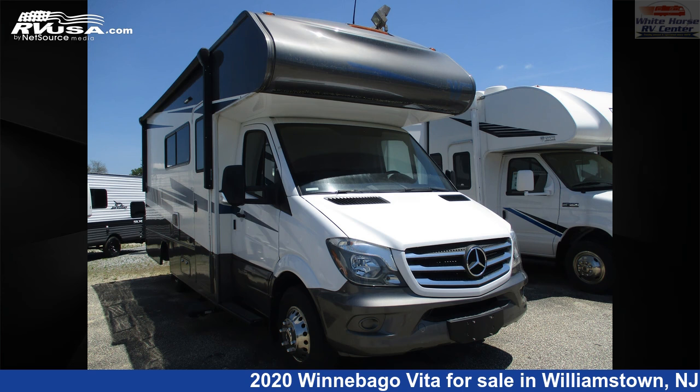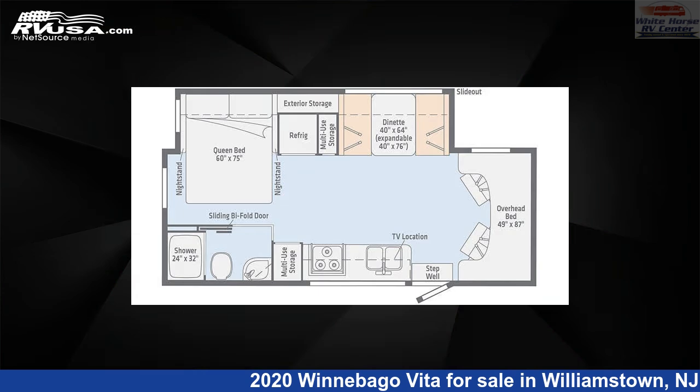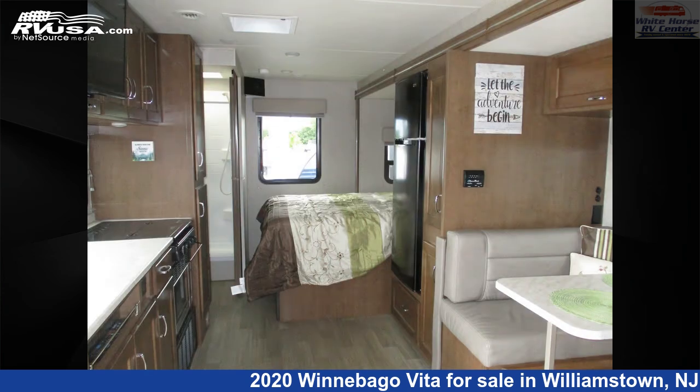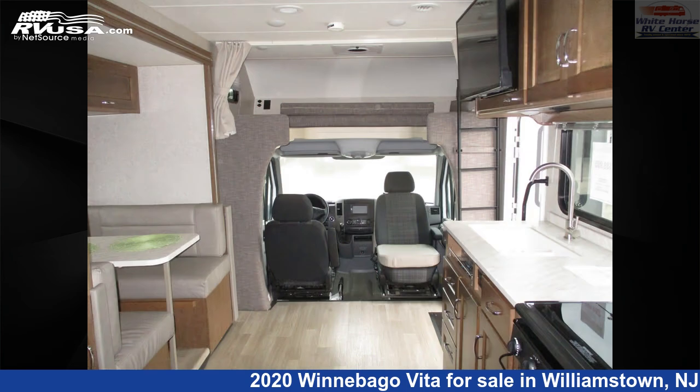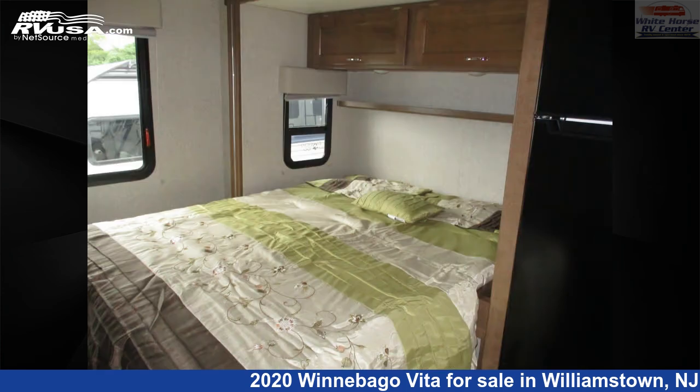This 2020 Winnebago Vita 24P Full Wall Slide, East-West Queen Bed is a Class C RV. It is located in Williamstown, New Jersey, 08094, and is offered for sale by Whitehorse RV Center. Click the link in the video description to visit RVUSA.com and see more photos as well as the current price.